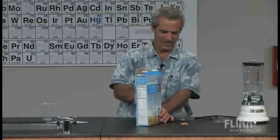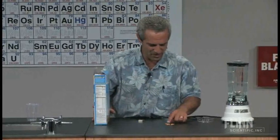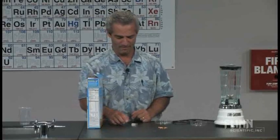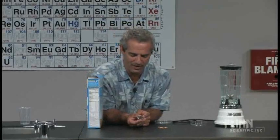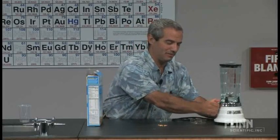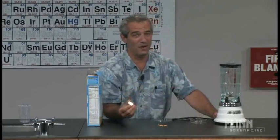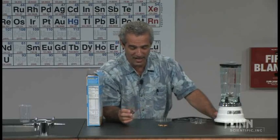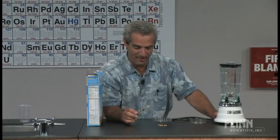Well, if there is in fact iron in these flakes, you would think that maybe they'd be attracted by a powerful magnet. I've got a neodymium magnet right here, and it's very powerful. There's some iron in that blender. So, if there is iron in these flakes, we should see a definite attraction between the flakes and the magnet.